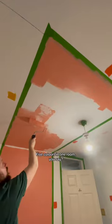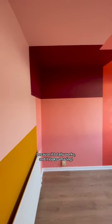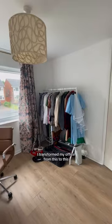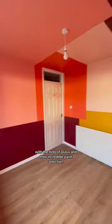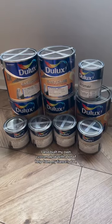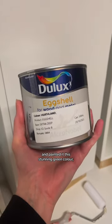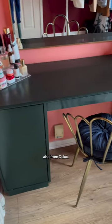Five colors in one room you say? That'll never work. Well think again because it totally works and it looks amazing. I transformed my office from this to this with the help of Dulux and their incredible paint selection. I also built my own custom desk with a lot of help from my fiance's dad and painted it this stunning green color, also from Dulux.